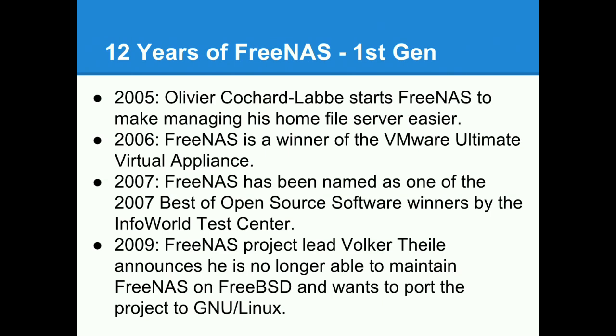The FreeNAS project started in 2005 when Olivier Cauchard-LeBay started it because he wanted to manage his home file server. He forked a project called Monowall — a FreeBSD-based firewall mostly written in PHP — and rearranged it to make a file server. By 2006 it had won VMware's Ultimate Virtual Appliance Award. By 2009, Olivier had stepped down; he was more interested in routers and went on to create the BSD Router Project. The then-head of the project, Volker Thiel, announced he no longer wanted to maintain FreeNAS on top of FreeBSD and wanted to switch it to Linux, and the community didn't like that idea.